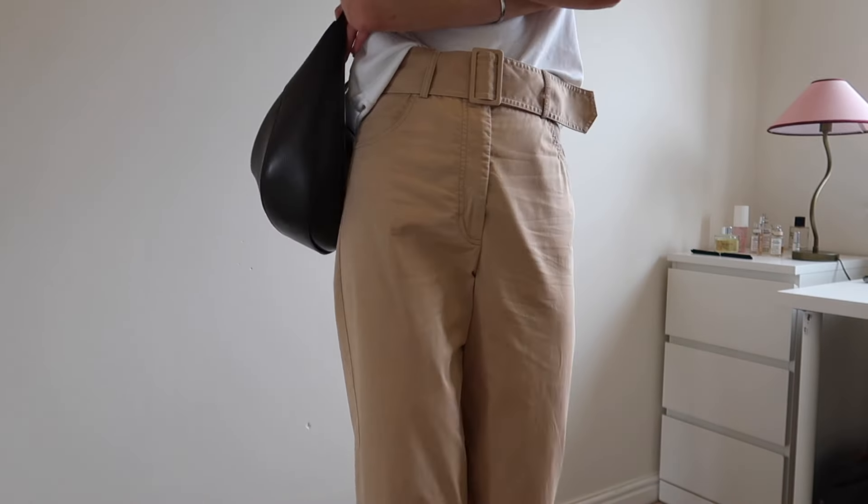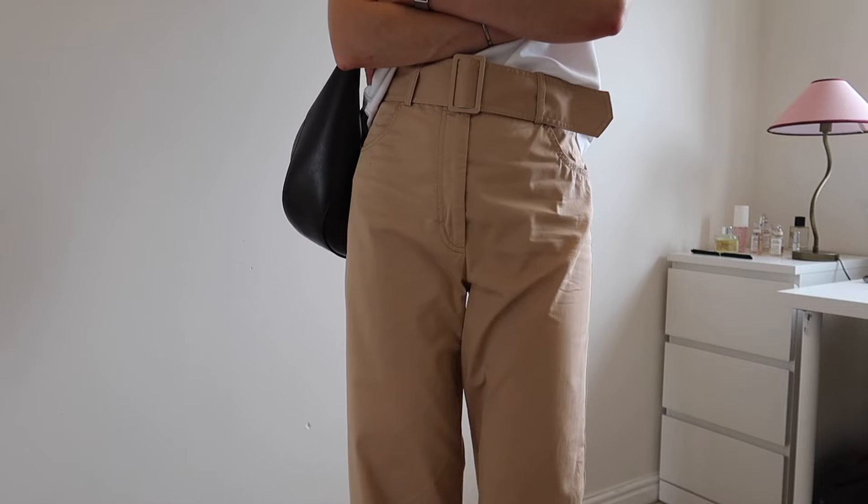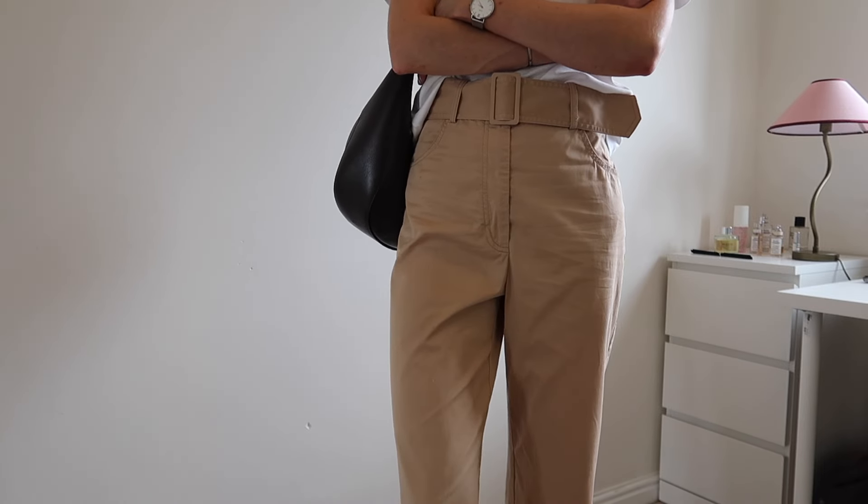I absolutely love these. They are such a great fit, which I think is hard to come by for anyone. Most people have trouble with sizing because it's hard to fit into just generic sizing, so when you find something that fits as well as those trousers do for me, I feel like they are a real gem and something that stays in your wardrobe for a very long time.